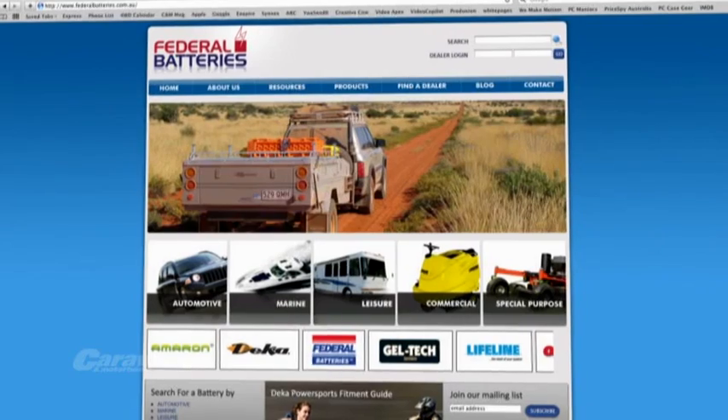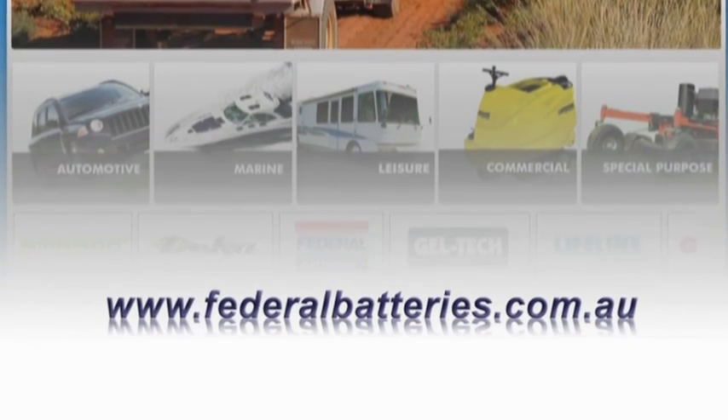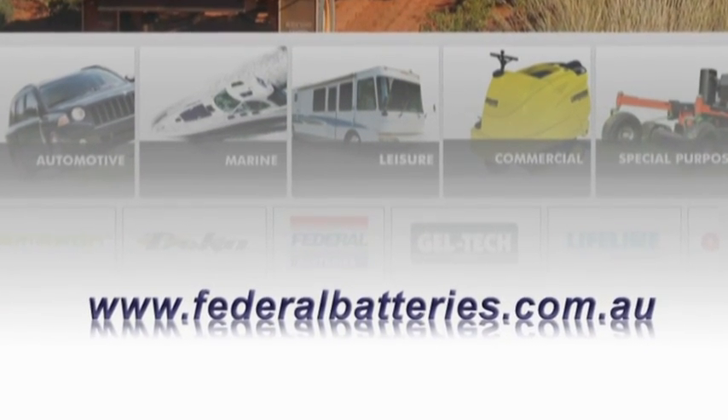How much solar power you need and how much battery, of course, all depends on your power budget. Talk to your battery specialist for help and advice in setting up your solar power system. Don't forget to have a look at our new interactive website at www.federalbatteries.com.au.